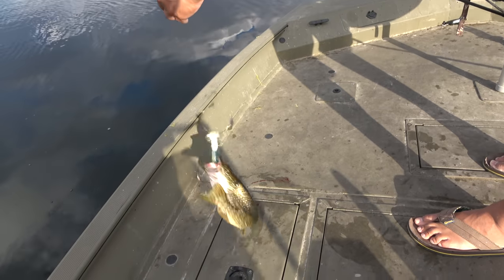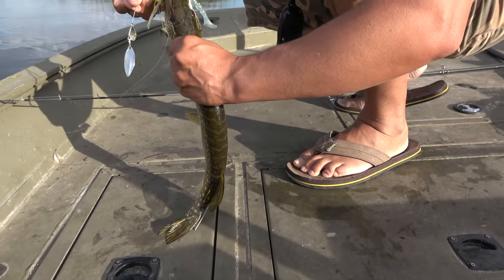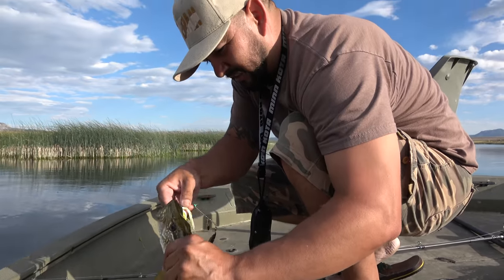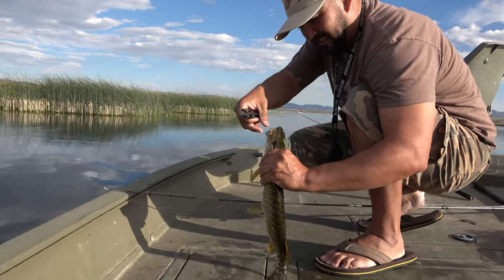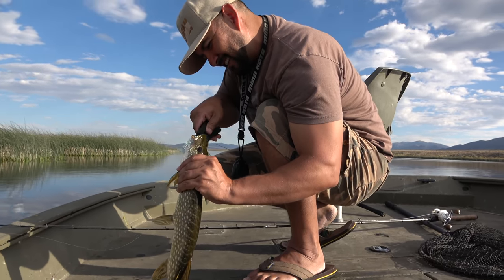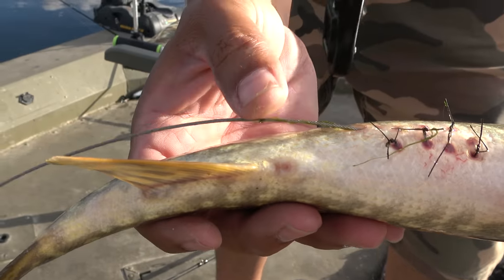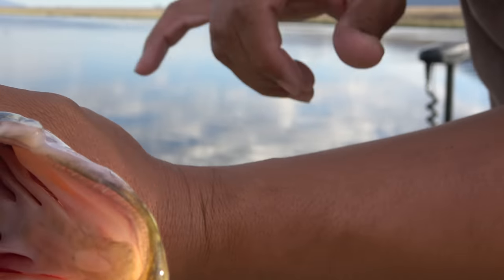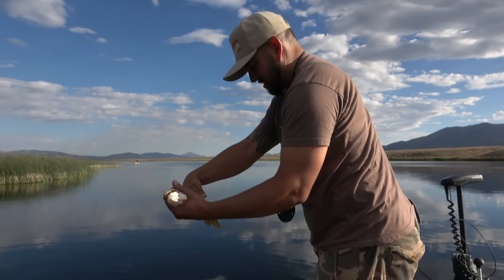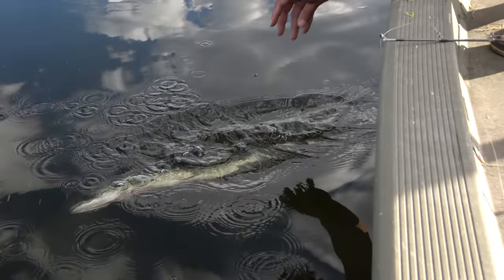I was fishing this spinnerbait all day and Senior picks it up first throw and catches a pike. We're supposed to release the tagged ones - he's tagged twice! He choked that spinnerbait. This is what we came out after. Senior finally caught one - literally I was throwing that spinnerbait all day long, Senior picks it up first throw and smacks a pike. Look at that - there's a tag there and a tag right there. This one's tagged for a reason so we're gonna release it because they want to study where they're hanging out.